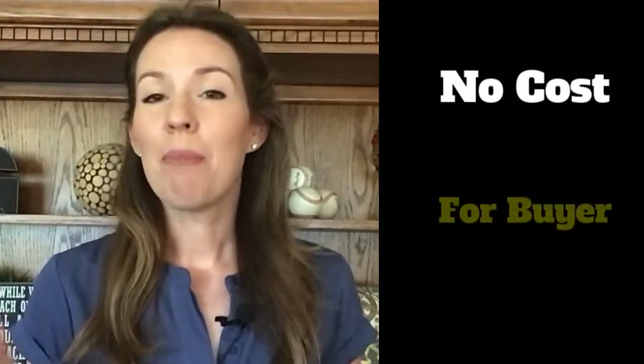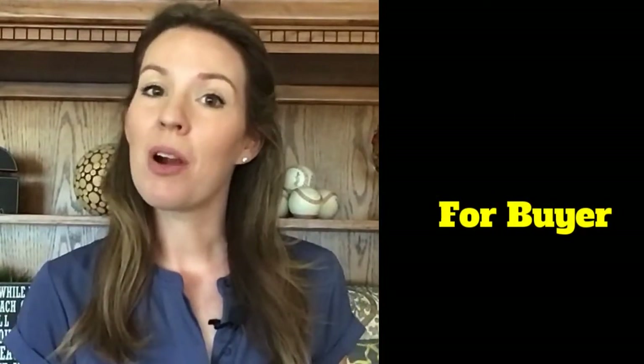Pro tip: always take your knowledgeable and experienced agent with you the very first time you visit a new construction community. If you visit a new construction community without your agent for the first time, the builder will not later allow you to have independent representation. Instead, you will be represented by the sales agent who is also an employee of the builder. Also, it does not cost you anything to have independent representation — the buyer's agent commission is almost always paid for by the seller, which in this case is the builder.